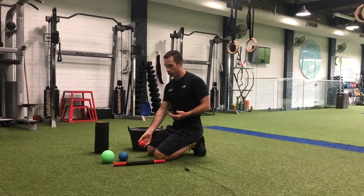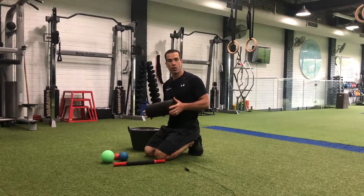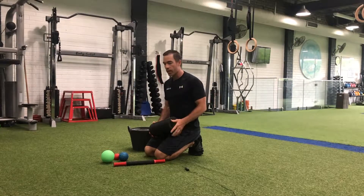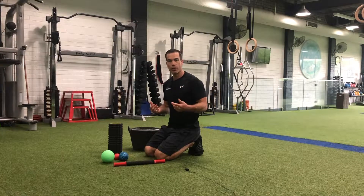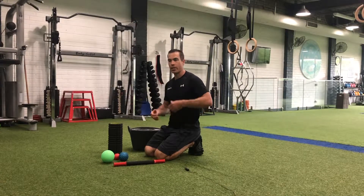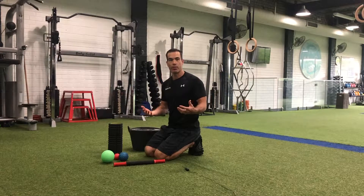Don't worry, we're going to show you exactly what to do with all these tools and we're going to build up a regime that you can start to do at home very easily and simply. Just by doing these things consistently, you're going to start to move and feel so much better and get towards those results that you're looking for — all this in our Rapid Rebuild program.